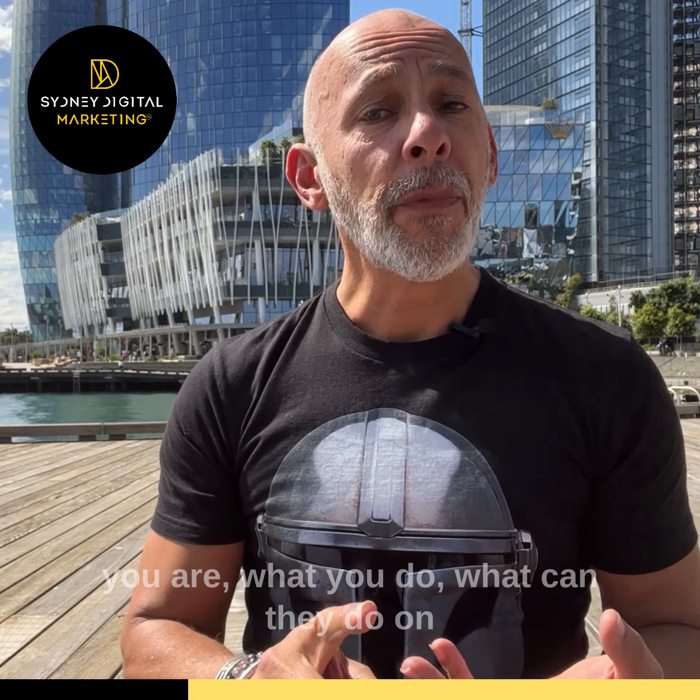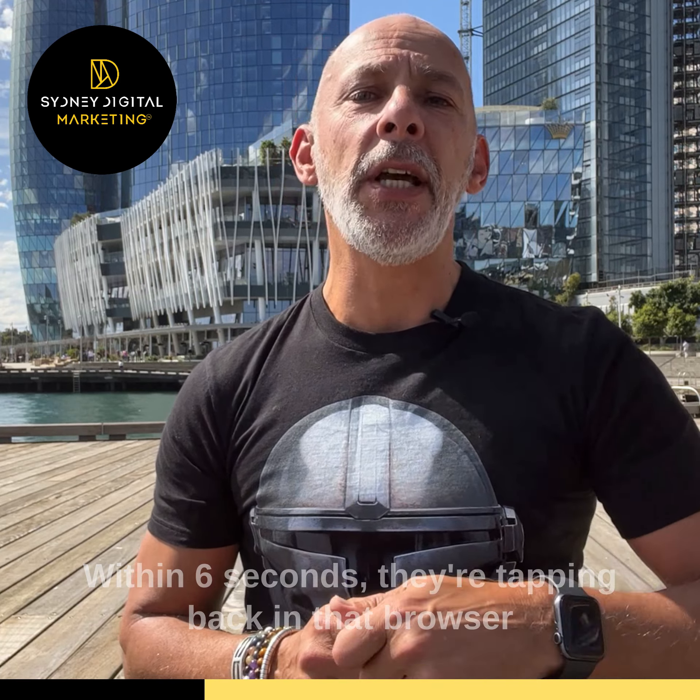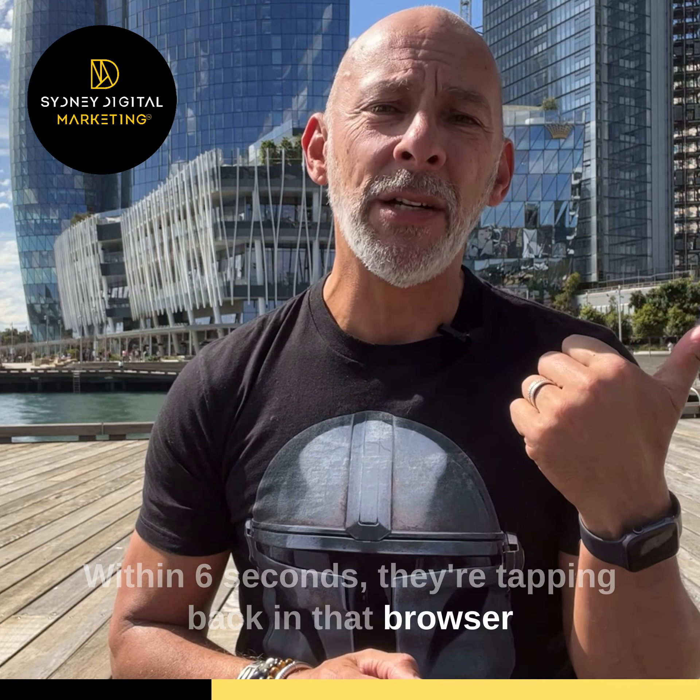Now, when it comes to websites, I can talk about this topic for days and I'm going to break this topic down into five components over the next week. So let's get started.